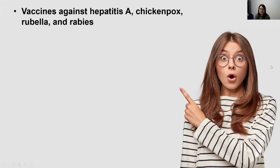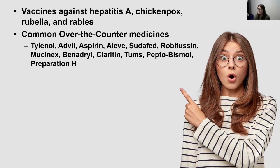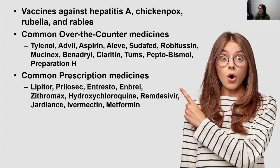There are other routinely recommended vaccines that use fetal cells: hepatitis A, chickenpox, rubella, and rabies vaccines all fall into that category. There are also common over-the-counter medications you likely recognize — Tylenol, Advil, Sudafed, Tums, and Pepto-Bismol — all of which use fetal cells at some point in their development, testing, or production.